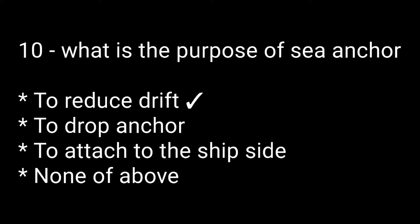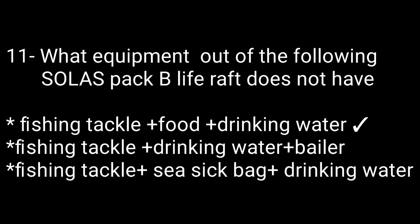Question number ten: what is the purpose of a sea anchor? Options are: to reduce drift, to drop anchor, to adjust to the ship side, none of the above. The right answer is to reduce drift. Question number eleven: what equipment from the following SOLAS pack B life raft does not have? The right answer is fishing tackle plus food plus drinking water.